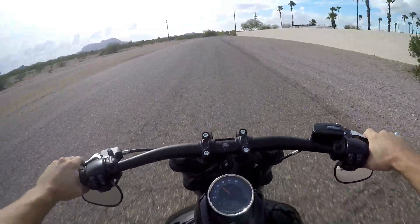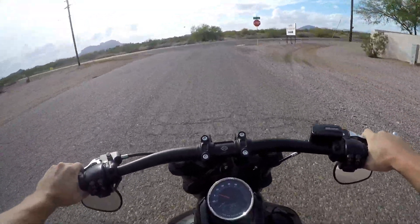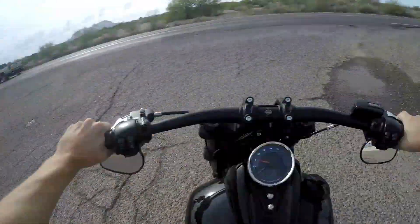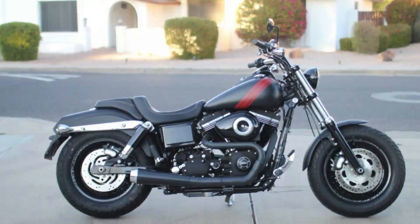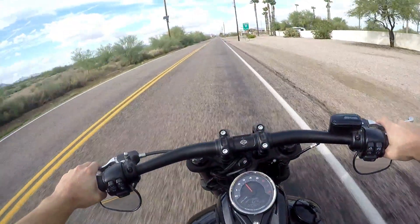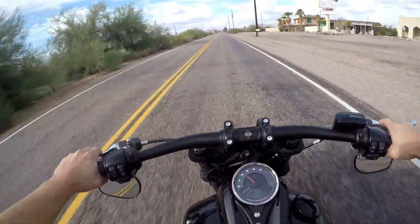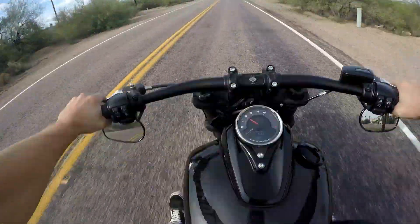Right off the bat I can tell you this thing seems smoother as far as acceleration goes than any Harley I would venture to say that I have ever ridden thus far, and I've owned two other Fat Bobs — one was a 2014 and a 2015. This one's got your stock exhaust of course, but yeah this thing's smooth. Six speed, oil cooled, still got the belt drive. I love the drag bars, I'm digging it — it's got the forward controls.